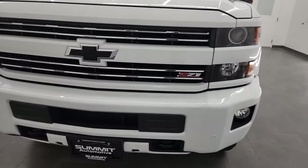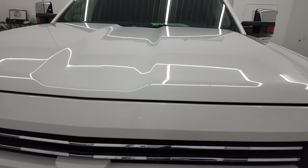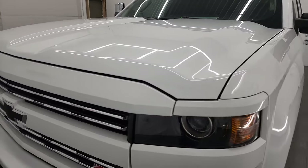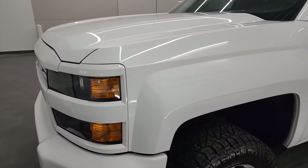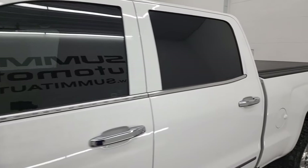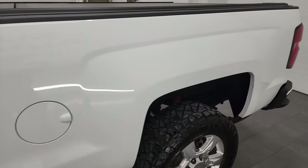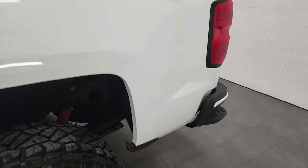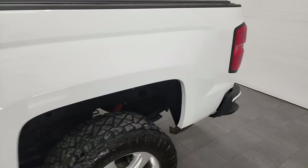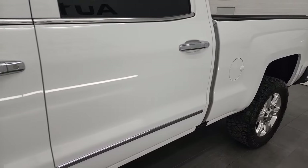We are going to go all the way around in this video — inside, underneath, start it up and take a look under the hood. Summit White is the color and we shoot all of our videos in 4K, so if you have HD capabilities on your computer, tablet, smart phone or television, I highly recommend turning them on right now because it is your best way to check out the quality, condition, options and cleanliness of the vehicle before seeing it in person.